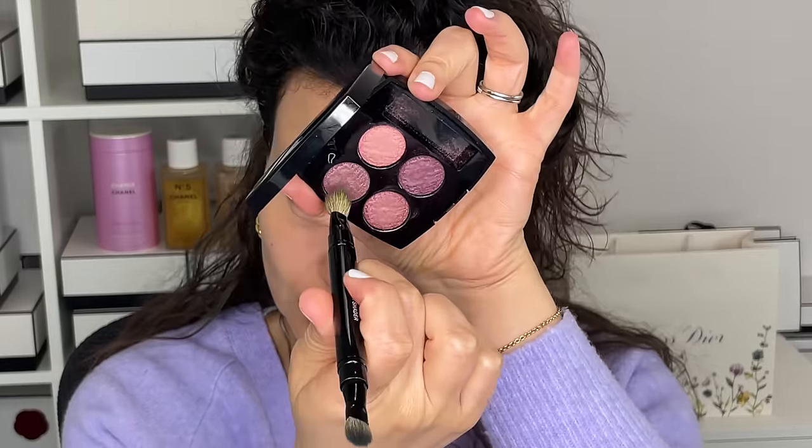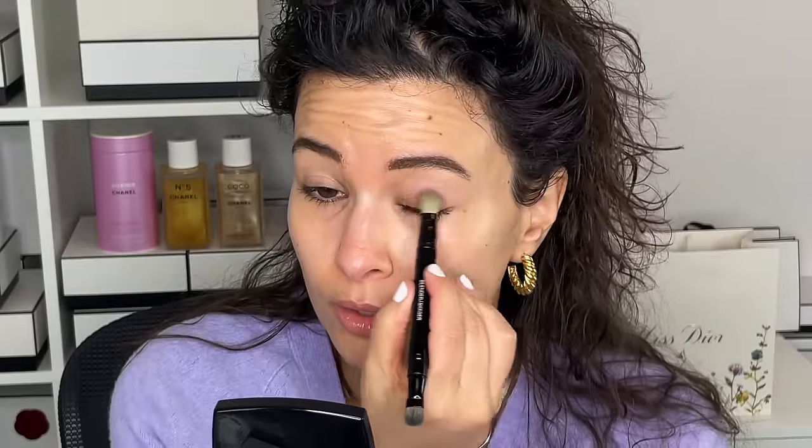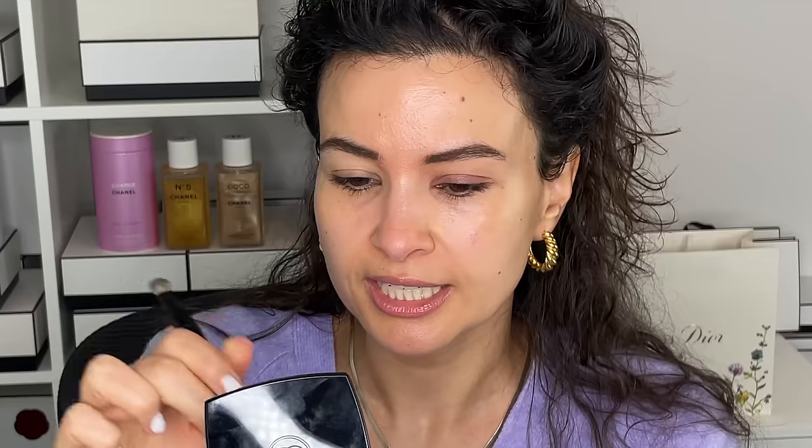Everything that I'm mentioning today — products and all things like that — are listed in the description box down below. Please go ahead and use those affiliate links. I'm using the dual-ended brush from Chanel — it's the blender and shader. I'm going into this lighter purple shade with the fluffy side and will just lightly sweep this on the lid.